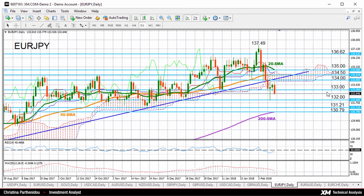Hello, welcome to today's technical analysis for Tuesday, February 13th, 2018. I'm Cristina Barcenido, investmentanalyst.xm.com, and today we're going to look at the euro versus the Japanese yen on the daily chart.